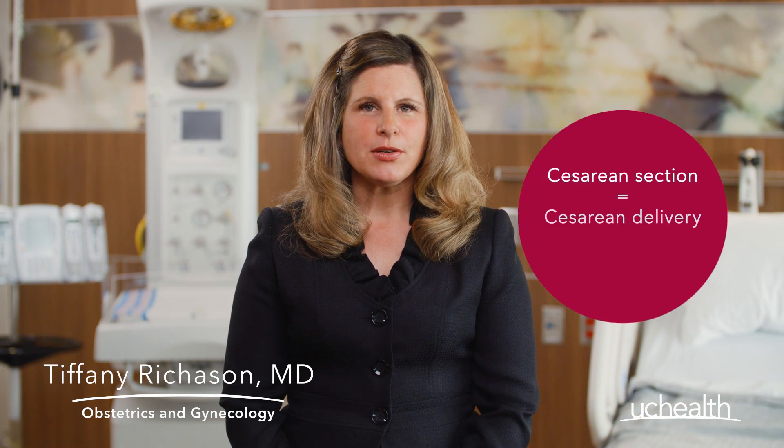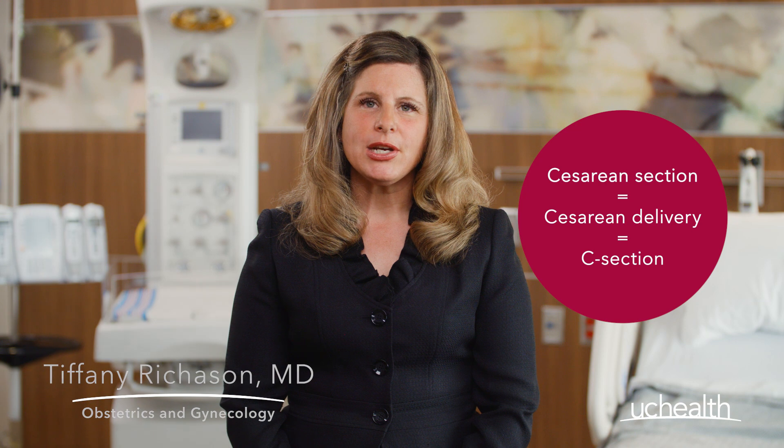Do you know what happens in a cesarean section? It is abdominal surgery to deliver your baby, so it's also called a cesarean delivery or c-section. A c-section is necessary when a vaginal delivery poses too much risk to mom and to baby. It can be planned or done on an unplanned or emergent basis.